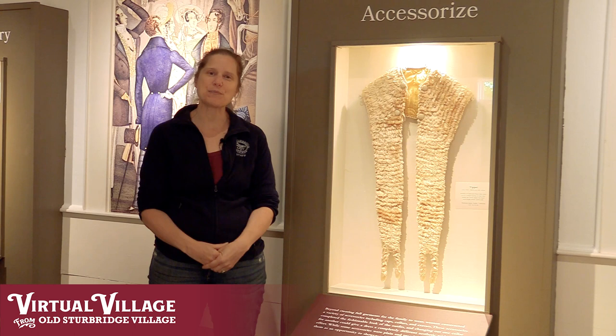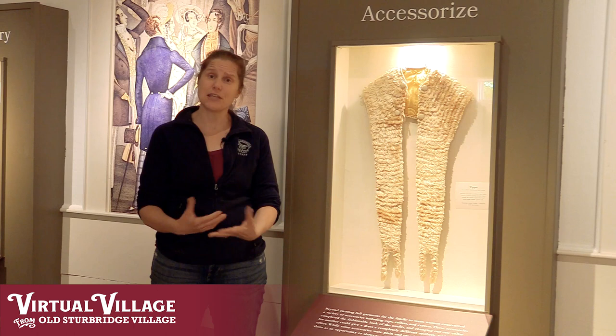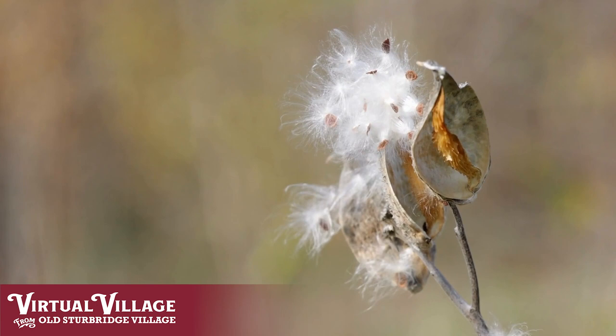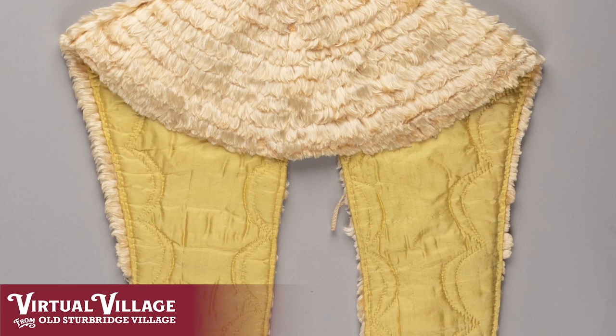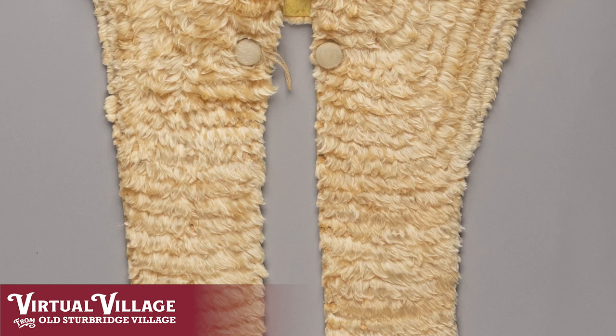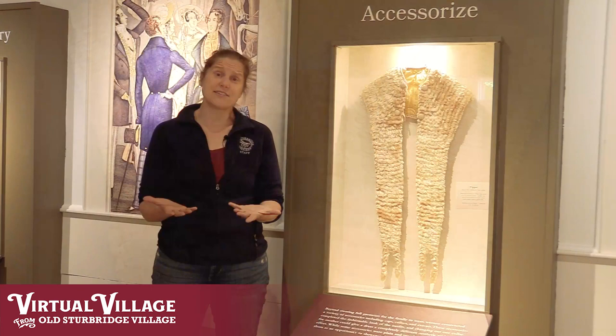Not only were folks creating full garments for themselves, but accessories were an important part of bringing the outfits together. These included really interesting accessories such as the tippet in the case next to me, which is one of my favorites. It is made out of milkweed, which is a bit unusual. The milkweed was collected and sewn into little tufts, which were then sewn to a backing fabric, before the entire tippet was lined in beautiful yellow silk that had been quilted. You can imagine that a lady wearing this must have felt very elegant — it really mimics the appearance of fur and is very lustrous, soft, and wonderful looking.